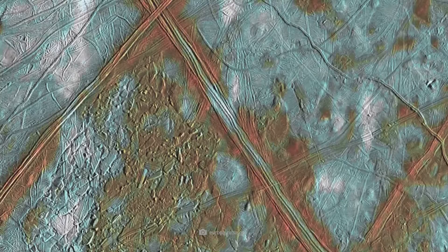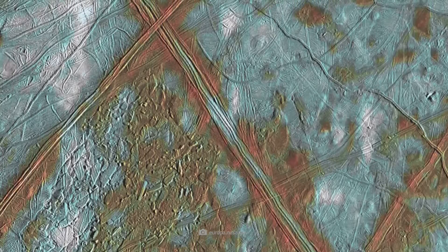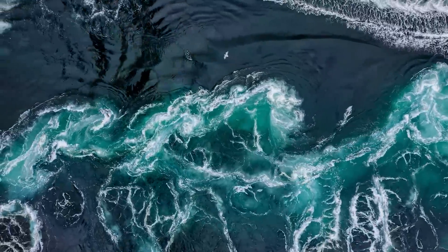As seen in Galileo images, the cracks are not deep gaping gaps but appear to be filled with a dark material. Scientists consider this to be evidence of an ocean, as the cracks could have been filled by material from the ocean below.